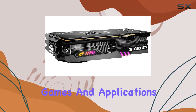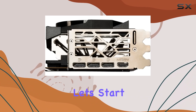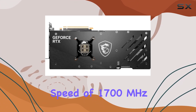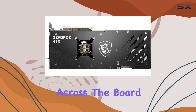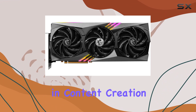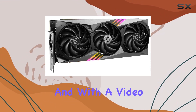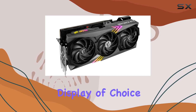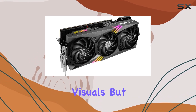Let's start with the specs. The GPU clock speed of 1700 megahertz ensures smooth performance across the board, whether you're gaming, streaming, or engaging in content creation. And with a video output interface featuring HDMI connectivity, you can easily connect to your display of choice for stunning visuals.